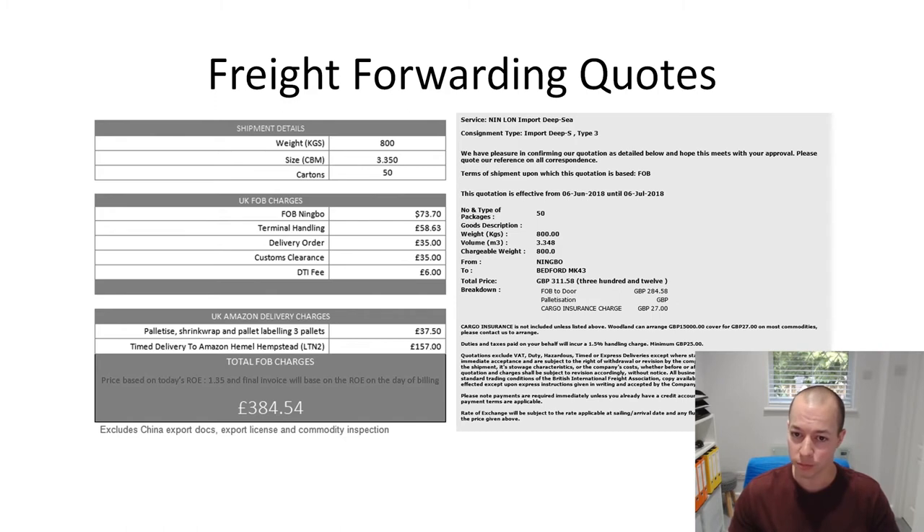The second quote has very similar values - almost identical cubic meterage, same weight, same postcodes. These guys came in cheaper at £284 plus £27 for cargo insurance, so the total cost was £311. To get 800 kilos of goods from China to Amazon for £311, I'm pretty happy with that and it gives me a good profit margin. There's also a note that duties and taxes paid on your behalf will incur a 1.5% handling charge with a minimum fee of £25, so be aware of that. Your freight forwarder will pay customs and VAT for you so your goods don't get stuck, then charge you a small fee for that service.